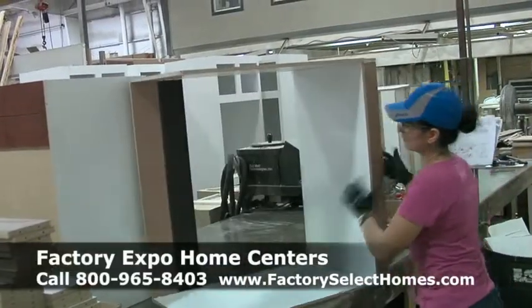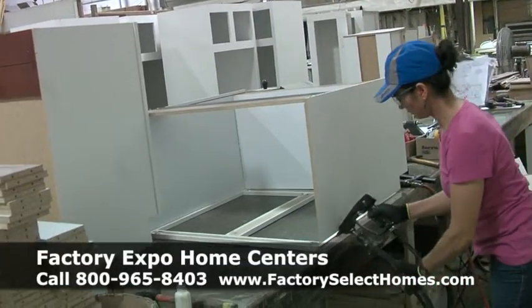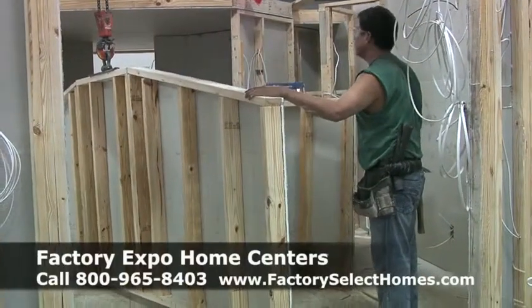Customization and craftsmanship go hand in hand. What you're seeing here is a person who does this day in and day out — that's all they do, they work on the cabinets. They're a trained professional cabinet person. Specialization and customization go hand in hand with craftsmanship. Another great feature about buying a manufactured home is everything is built to precision.